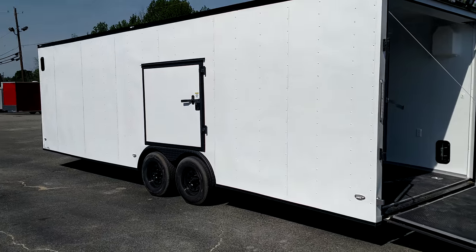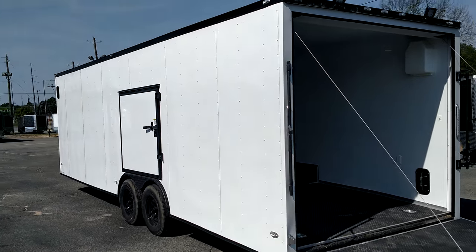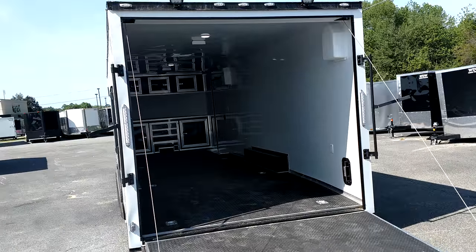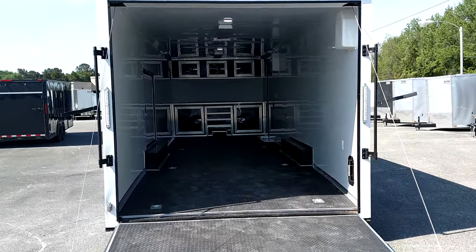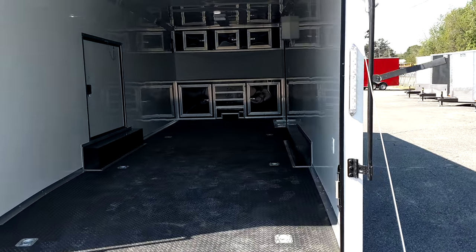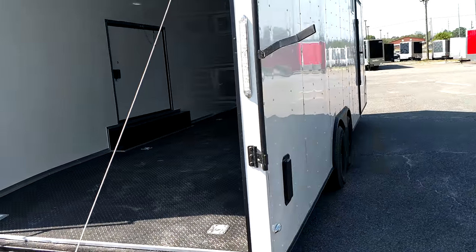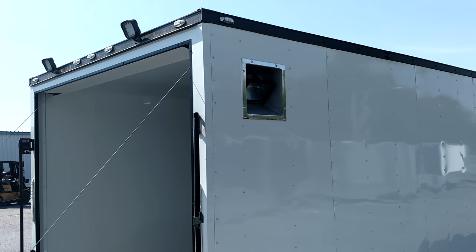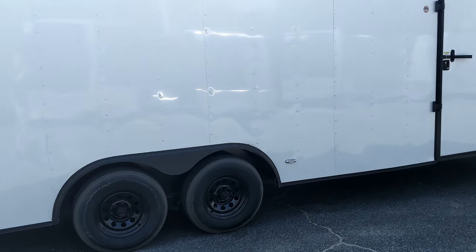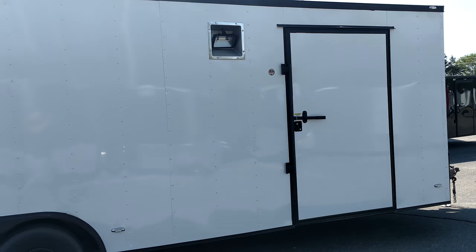What's up y'all, this is Matt, BlackEyeTrailer.com. 26 footer, battery box on the inside — you see the lights are already on on the inside. Cabinets in the front, upper and lower, winch compartment, upgraded LEDs, recessed lights. Radial tires, all black wheels — of course we can upgrade you there. 48 inch side door.